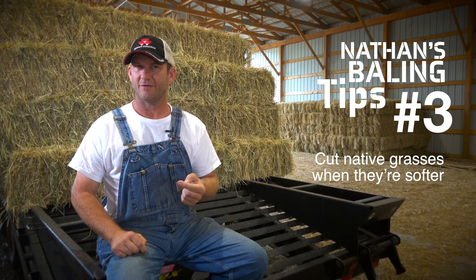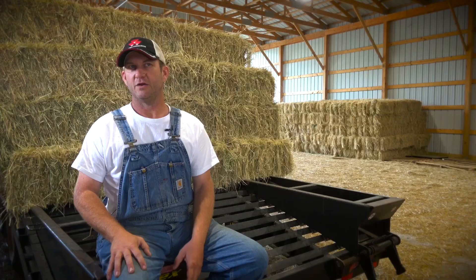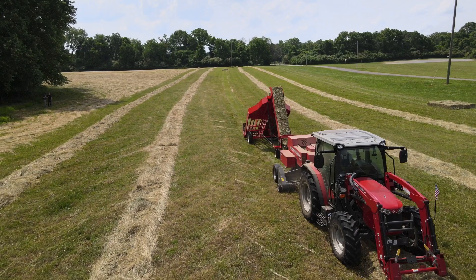So when it's cut softer, it is really good feed quality, especially when it's cut young, before it gets too mature. You get more cuttings, but you get less volume per cut. So you might have more cost on the front end with production, but you're going to have better quality with your product.